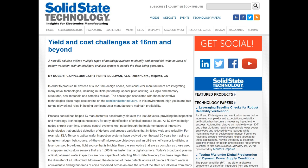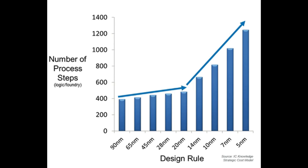Yield is pretty simple — it's the percentage of good wafers you get out of the fab, or the percentage of good chips on a wafer. The cost challenges come down to complexity. Looking at this chart of process steps, you can see the number of steps going from 0 up to 1400 on the left, with the manufacturing node along the bottom. Currently most of the industry is on 14 nanometers, and we can clearly see a dramatic rise in complexity between 20nm and 14nm — from just over 400 process steps to just over 600.